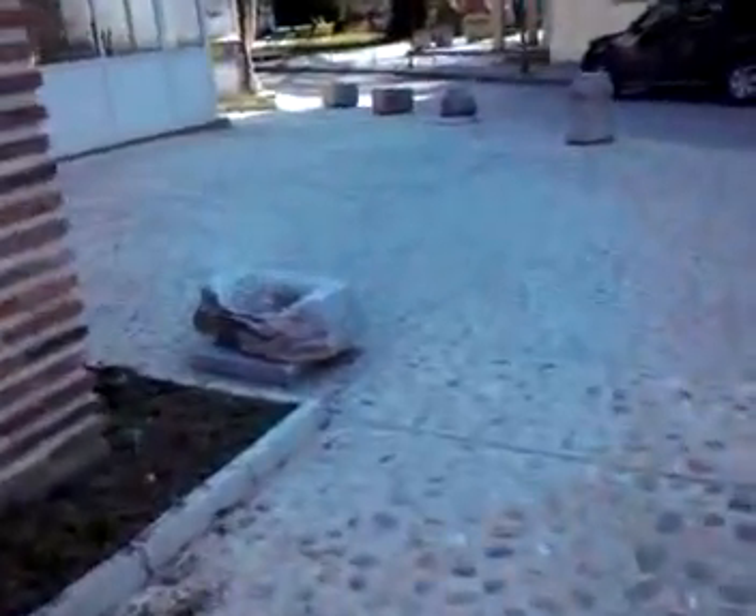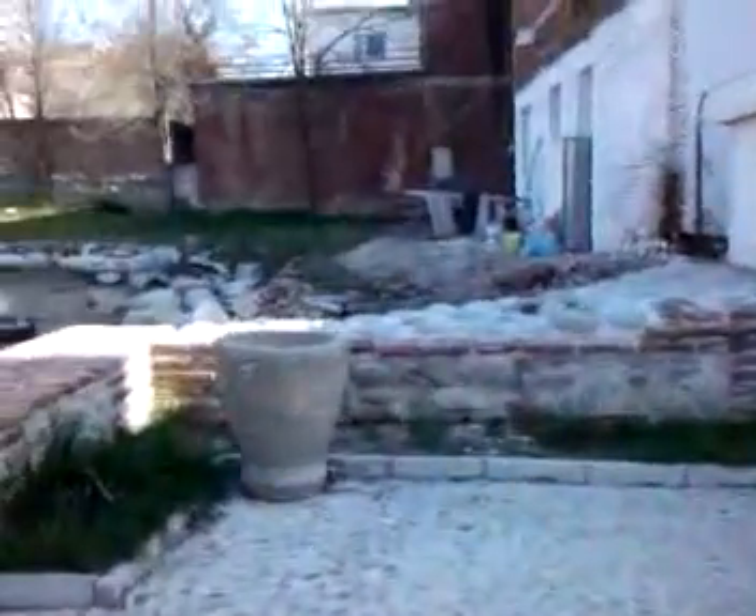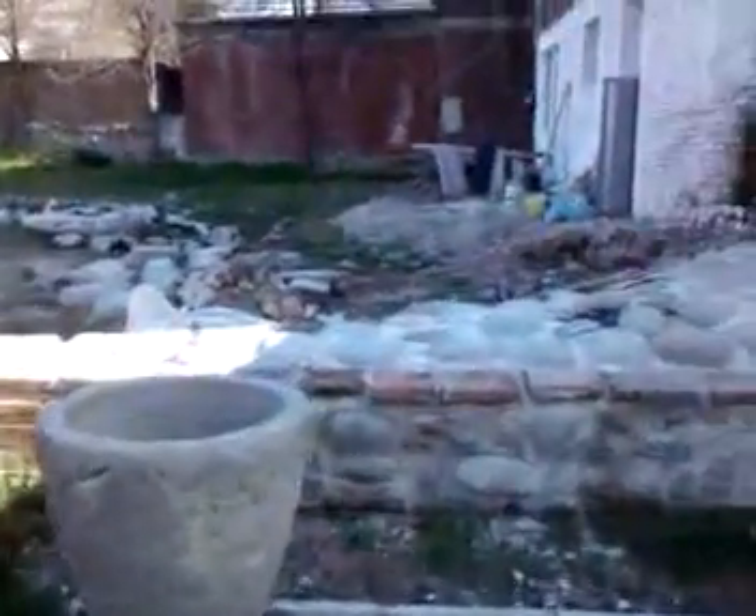I don't speak Bulgarian yet, so I can't tell you what this place was, but the images should at least give you an idea what it once may have looked like. All of this is in Bulgarian, and it looks a little interesting from a distance, but I haven't shown you what's fascinating about this place yet.